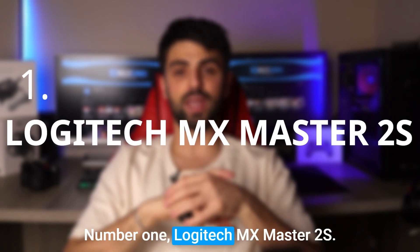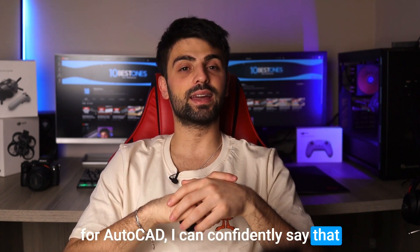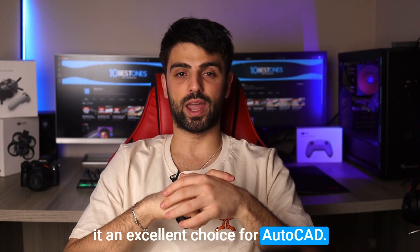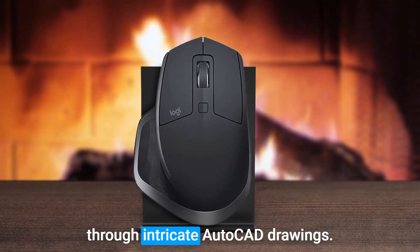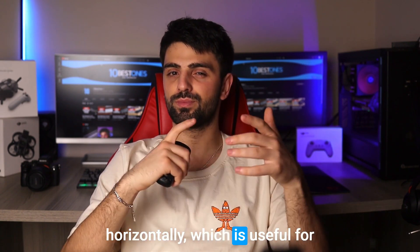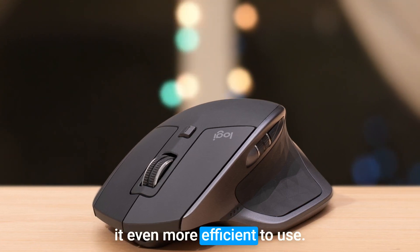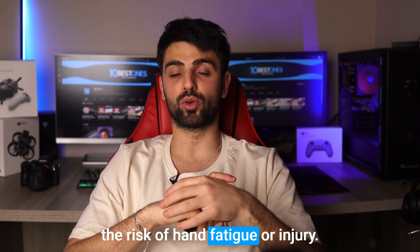Number 1: Logitech MX Master 2S. As someone who's used several mice for AutoCAD, I can confidently say that the Logitech MX Master 2S is one of the greatest mice for this software. This mouse has a high-precision sensor which is great for navigating through intricate AutoCAD drawings. Additionally, it has a thumb wheel that allows you to scroll horizontally, which is useful for panning across wide drawings. The thumb wheel can also be customized to perform specific AutoCAD commands, making it even more efficient. It fits comfortably in your hand even during long sessions, reducing the risk of hand fatigue or injury.